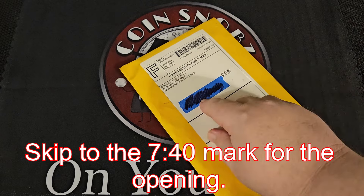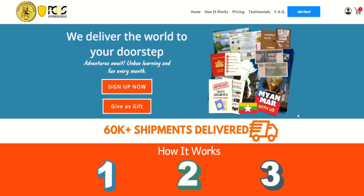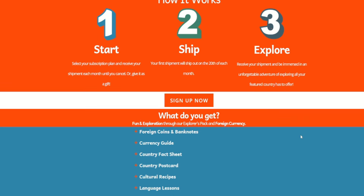PCGS authorized dealer — that's kind of cool, though I don't know how hard it is to become one. 'We deliver the world to your doorstep' — sign up now or give as a gift. 60,000 plus shipments delivered, not too bad. How it works: select your subscription plan and receive your shipment each month until you cancel. First shipment ships out on the 20th of each month.